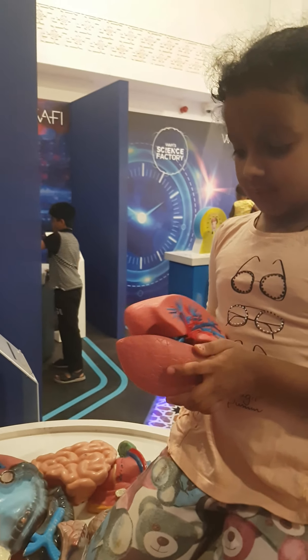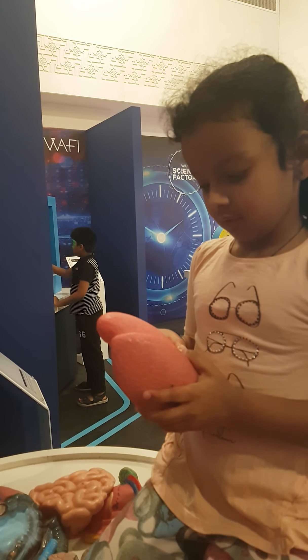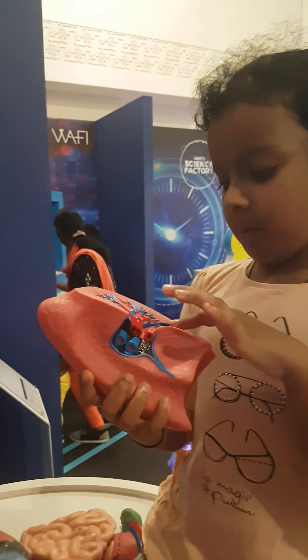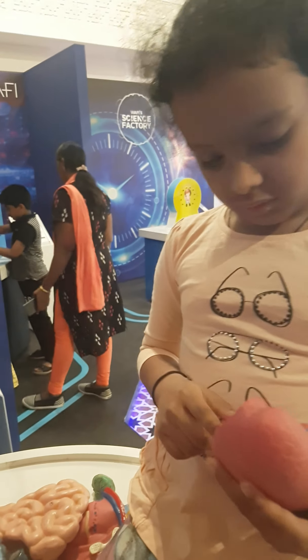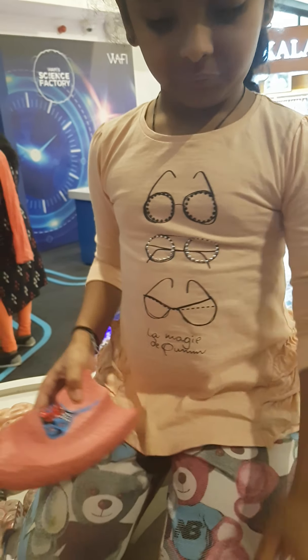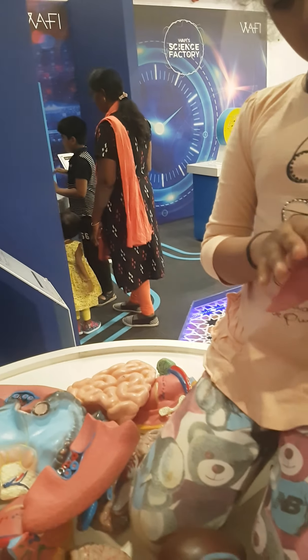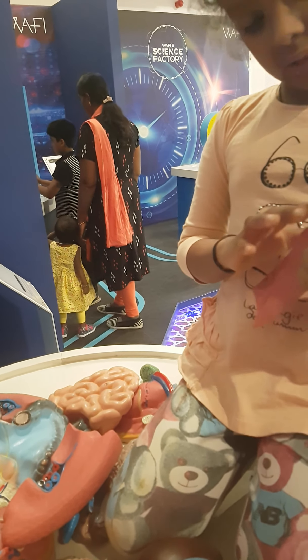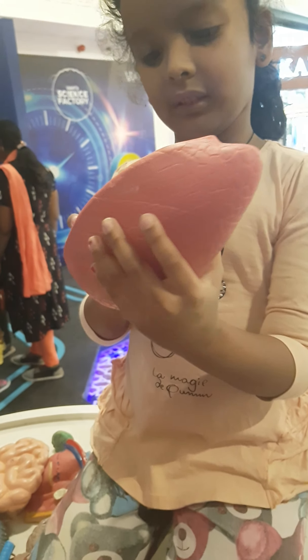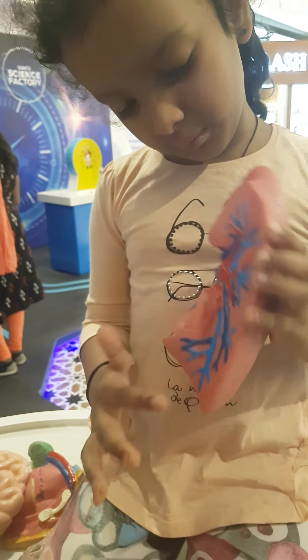These are the lungs. The lungs have arteries and veins. The red ones are arteries and the blue ones are veins. Then we also have this big blood vessel — the red ones are arteries and the blue ones are veins.